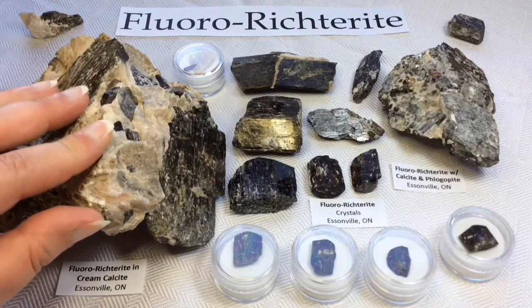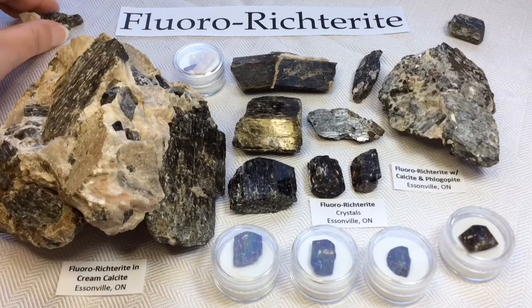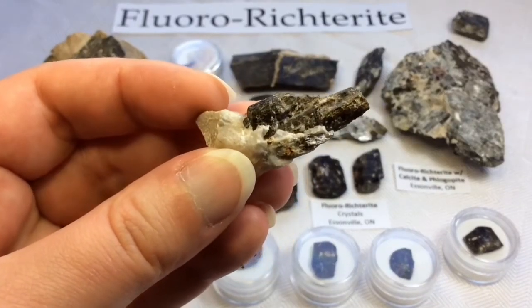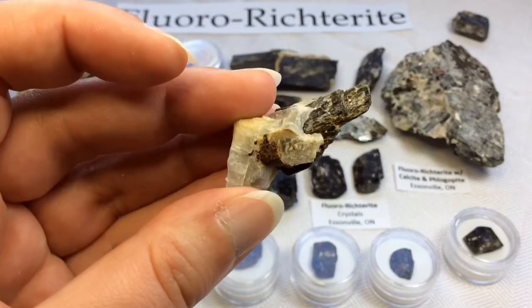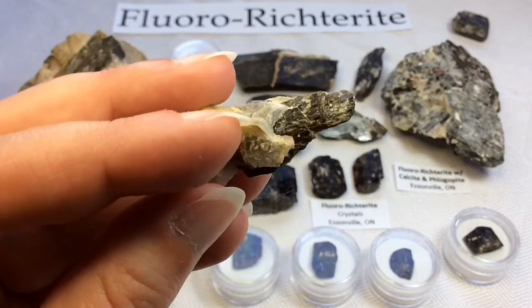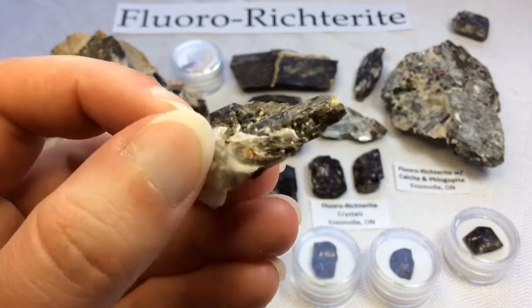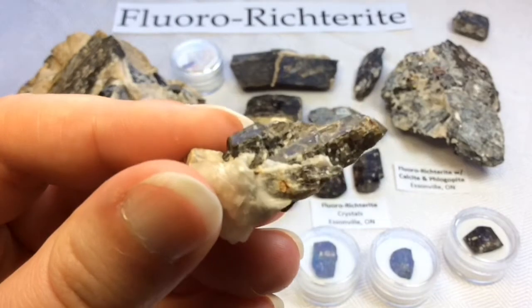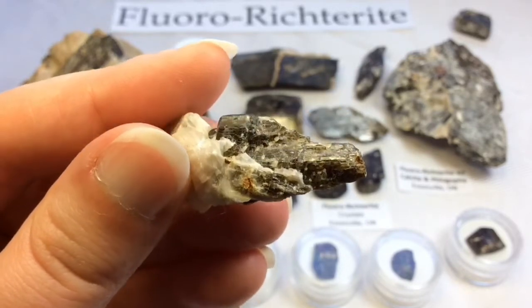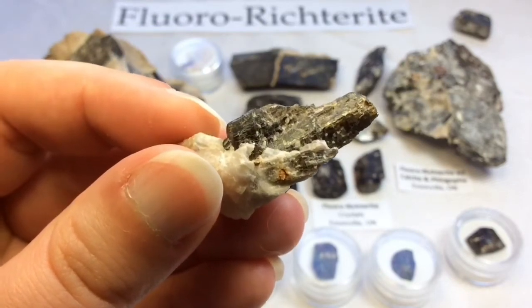Typically you will find them stuck in this beautiful cream calcite. I'll start by showing you my two pieces that still have substantial calcite on them. They are really beautiful crystals. At a distance they might appear to just be a typical black amphibole, but they are not — they're very nicely reflective. From this location they are very nicely formed, and sometimes even terminated.